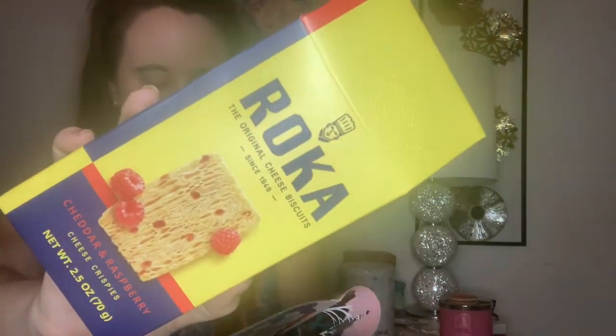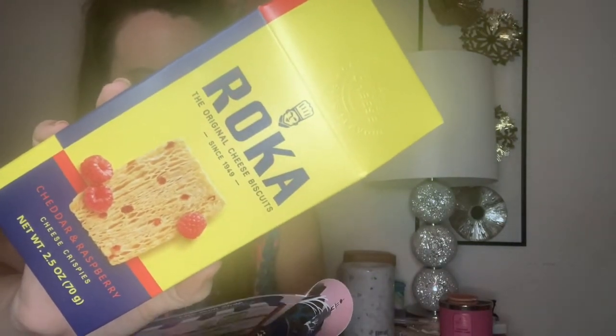Then we have some cheddar and raspberry cheese crisps, and these sound delicious. It says sweet, savory, and absurdly addictive — I bet they are. They look really good. I love cheese crisp things; they always taste so yummy.